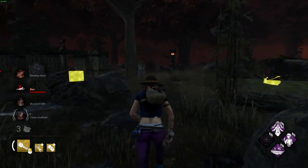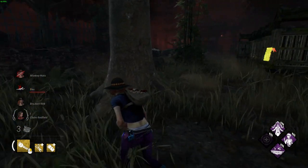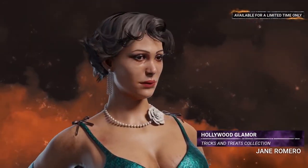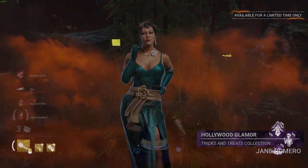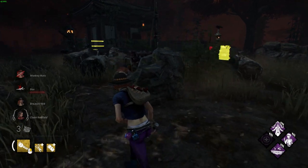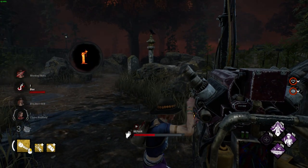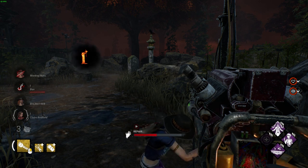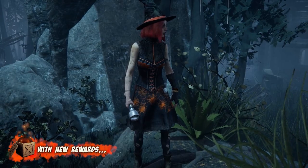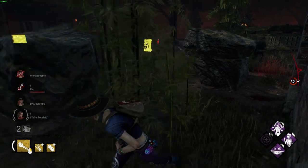We've also been confirmed there are going to be some limited time skins for the event, which include the Hollywood Glamour skin for Jane Romero and the Toilet Paper Mummy for Dwight Fairfield — I absolutely love both of these cosmetics. As they're limited time skins, we're assuming they'll be unlockable like last year's Halloween event skins. Speaking of which, the Witching Hour cosmetic for Michaela Reed and the Transplant cosmetic for the Doctor from last year's event are coming back this year for anybody who missed out.